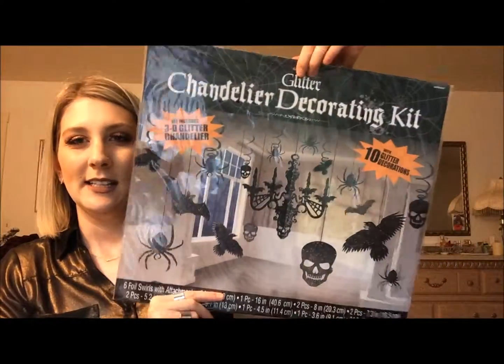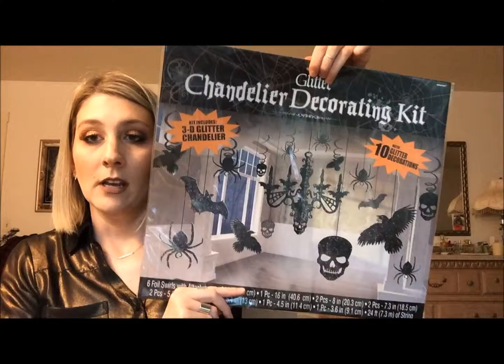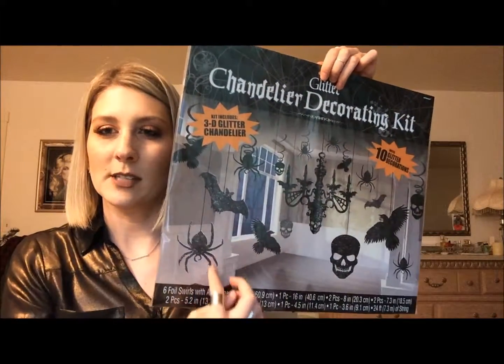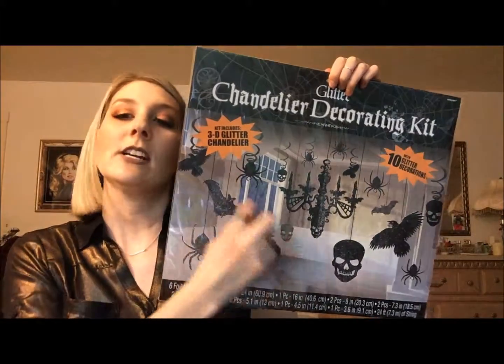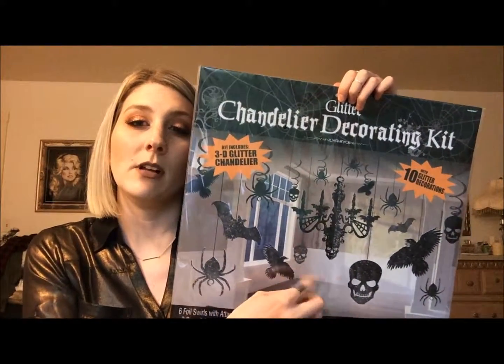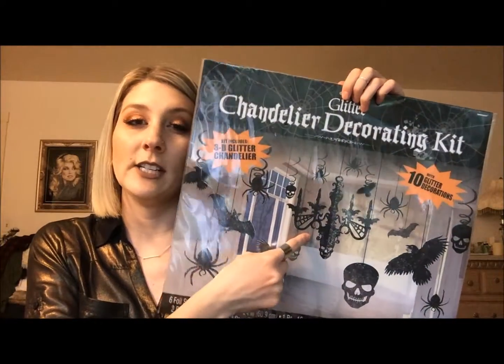I got this package of glitter decorations — it has a chandelier and then crows, skulls, spiders, and bats. I hung the chandelier one from our dining room chandelier and the other from our kitchen light. I'm going to try to insert pictures in the video showing how I used all of this stuff in decorating.